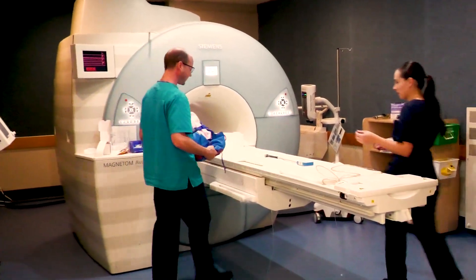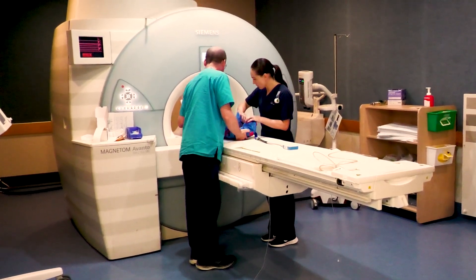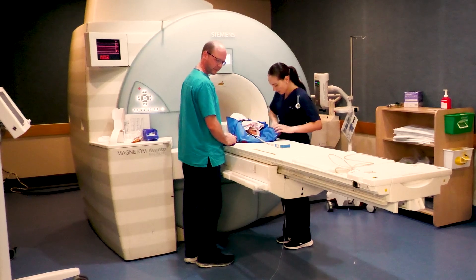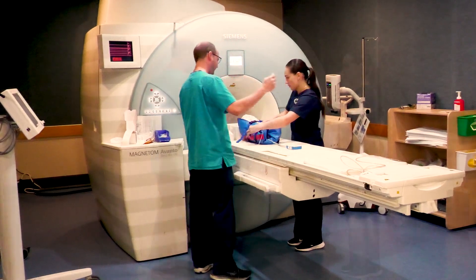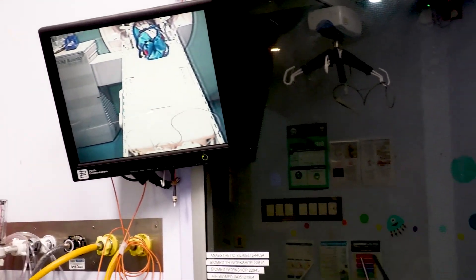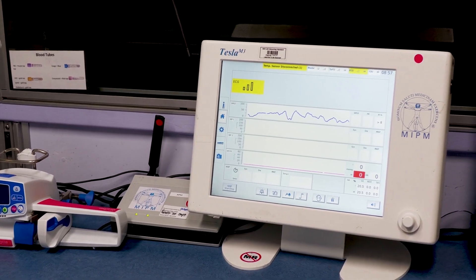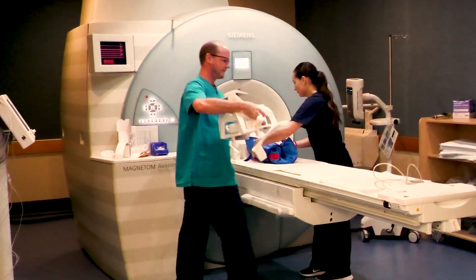The MRI staff collected my baby and took her to the MRI room. I will wait in the waiting area. This is what happens in the scanning area — you can see where the baby lies. Here is the monitoring equipment that shows her heart rate and oxygen levels. The staff are watching through the window while the scanning takes place. She was still enough for them to get some really good pictures.